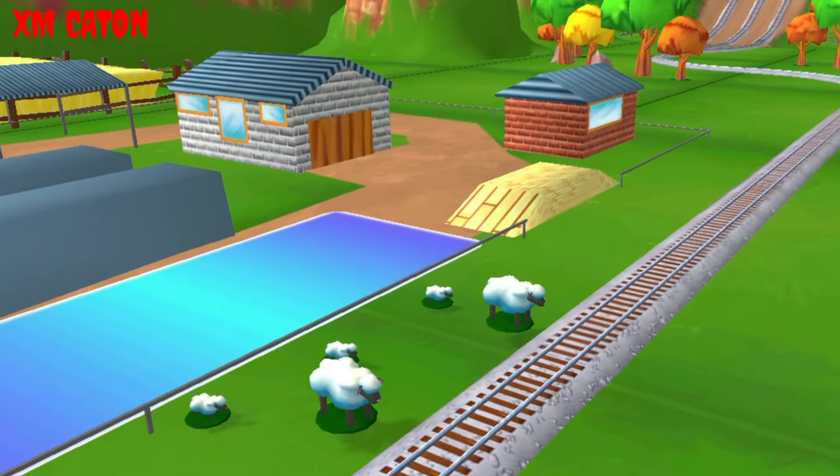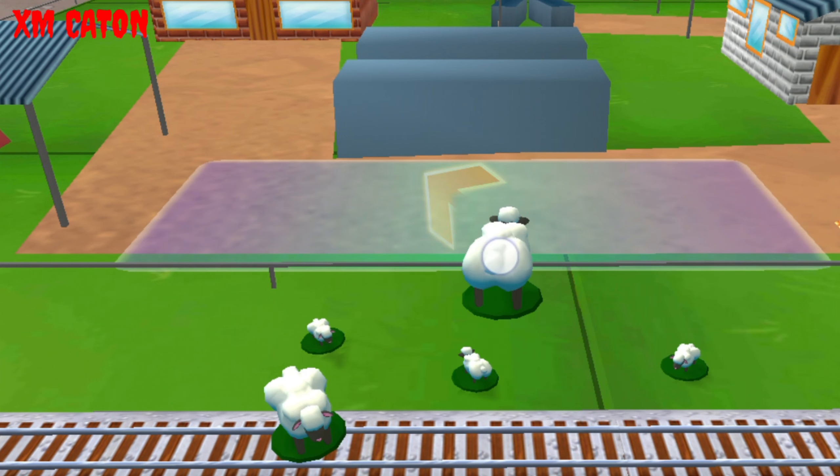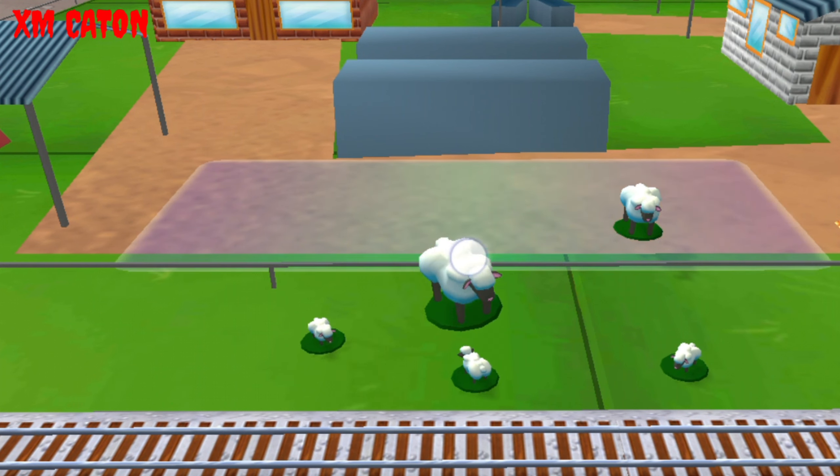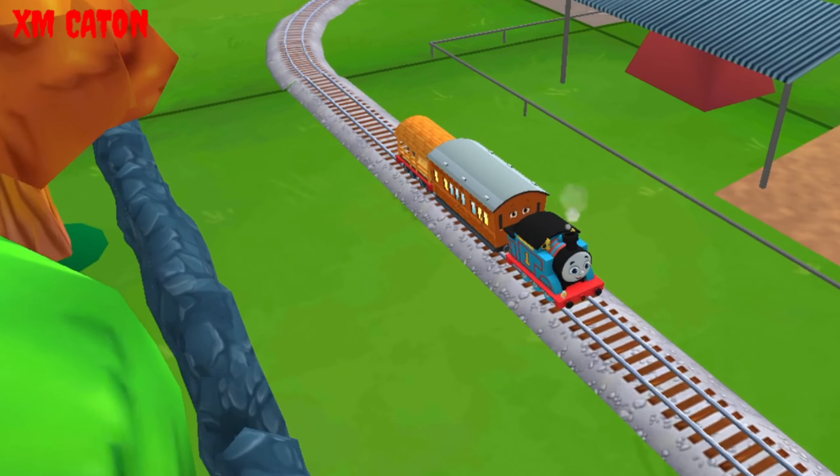Oh no! Sheep have wandered onto the tracks! You can help out by dragging them back into their pen. Well done! That's so cool! That was off the rails!